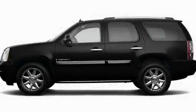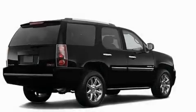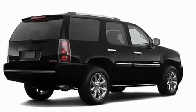This is a 2008 GMC Yukon for when safety, size, and space are of importance.